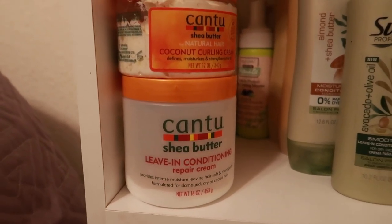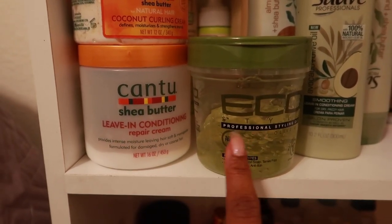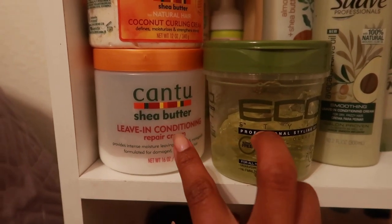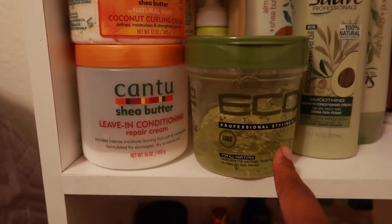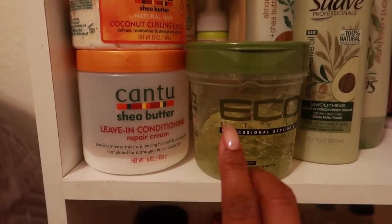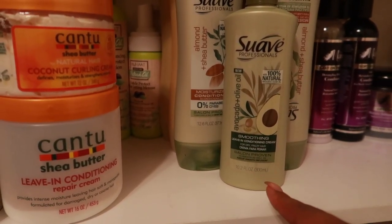Around years two and three, I used to be able to do Cantu and Eco Styler gel. For those who don't know, I did a big chop — I shaved my head — so for the first year or two, all I wore were wash and go's. It was Cantu and Eco Styler, or the Eco Styler with the curl enhancing smoothie by Shea Moisture, which also changed its formula, and I could tell because I started getting residue and flakes. Anyway, this one is actually another leave-in deep conditioner, not the Cantu.